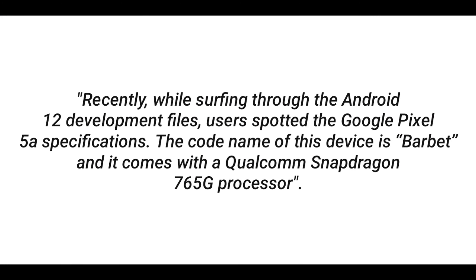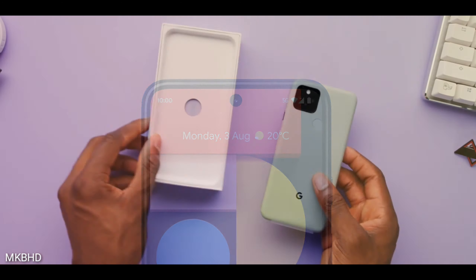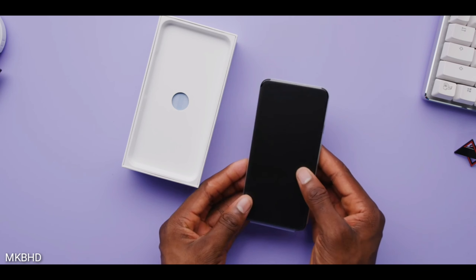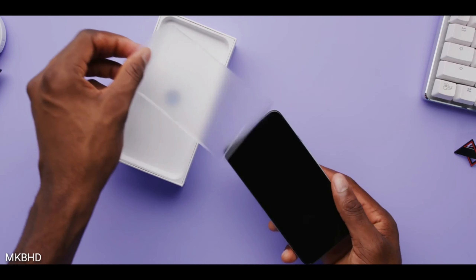But now lately there are a few concrete evidences. There are two major leaks. The first leak is a direct mentioning in Android 12. Currently Android 12 is already in usage — various developers are using this particular software to test their applications. Developers got access to the main code and there is a clear mentioning of this particular device.